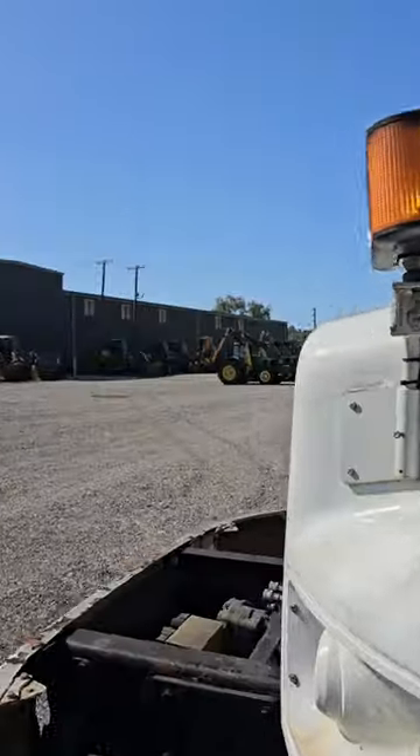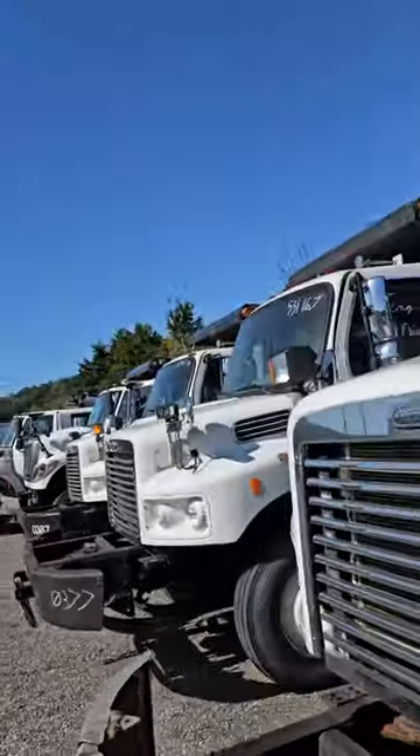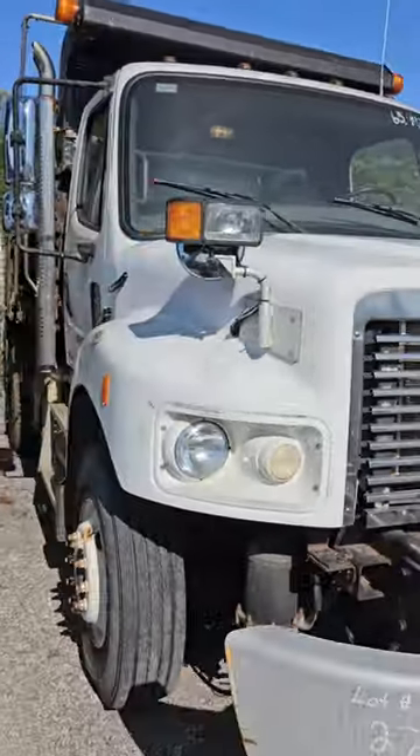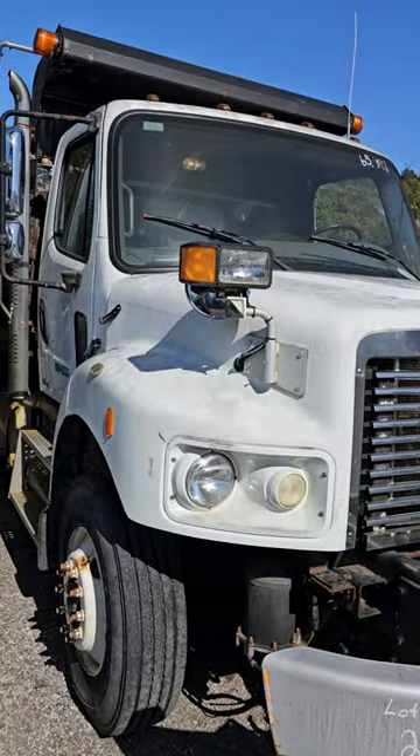The other ones in the video, they all ran. The problem with them right now is just weak batteries — that's why they were not running in our earlier video. But this is lot 27, just got a jump, and it is up and running.